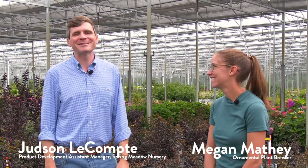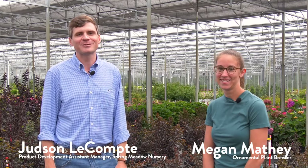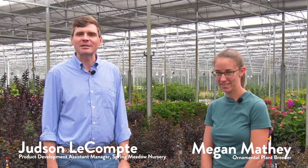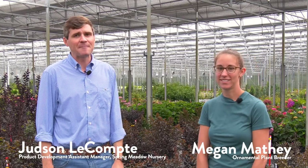Welcome to the research and development greenhouses here at Spring Meadow Nursery, home of Proven Winners Color Choice flowering shrubs. I'm Dr. Judson LeCompte and today I'm joined by our plant breeder Megan Matai. We're going to give you a little bit of behind-the-scenes look at our research and development and our plant breeding teams and what we are doing to push crape myrtles forward into the 21st century.